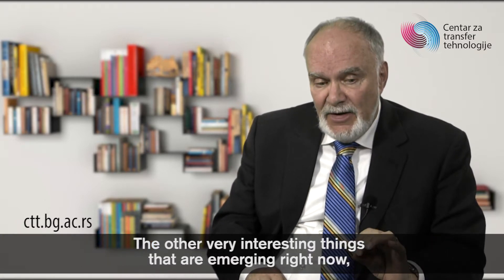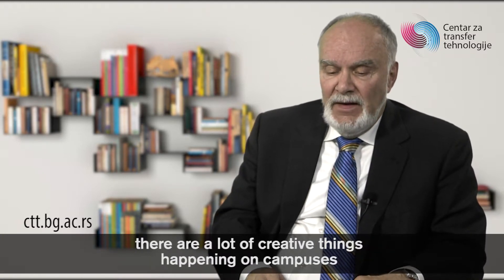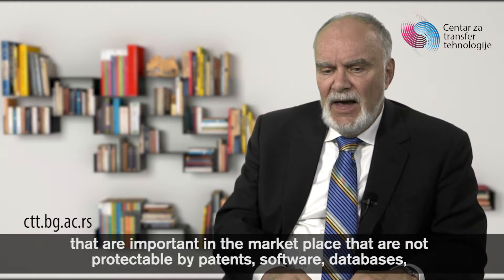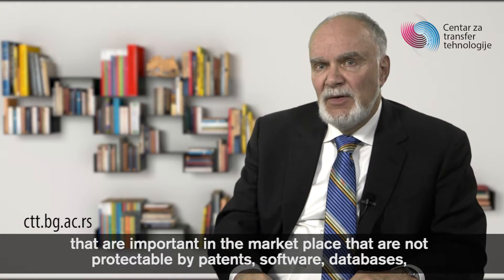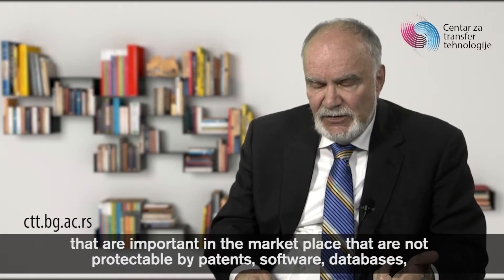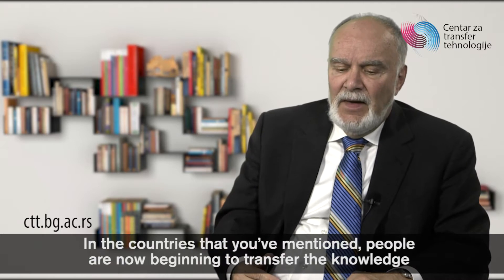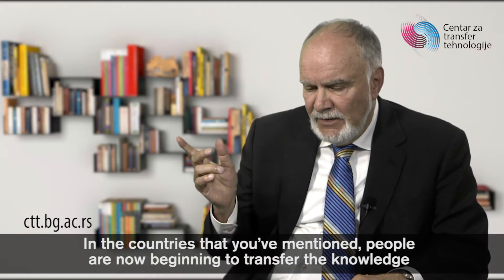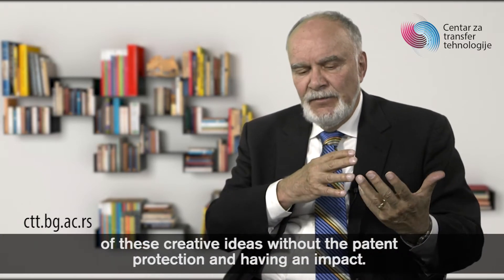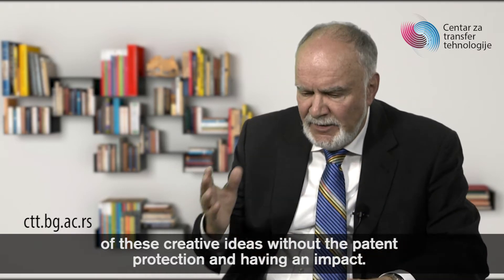Another very interesting thing emerging right now is that there are a lot of creative things happening on campuses that are important in the marketplace but not protectable by patents — software, databases, and general information. These are very useful, and people are now beginning to transfer the knowledge of these creative ideas without patent protection and having an impact.